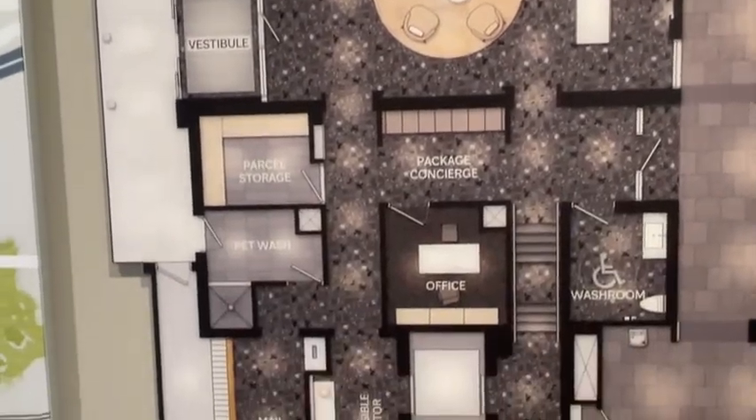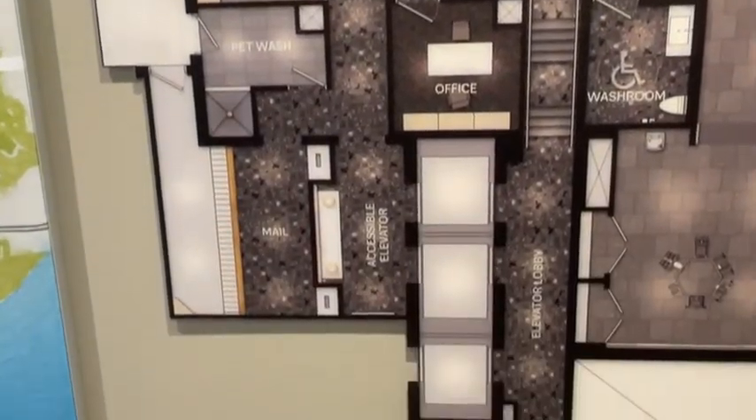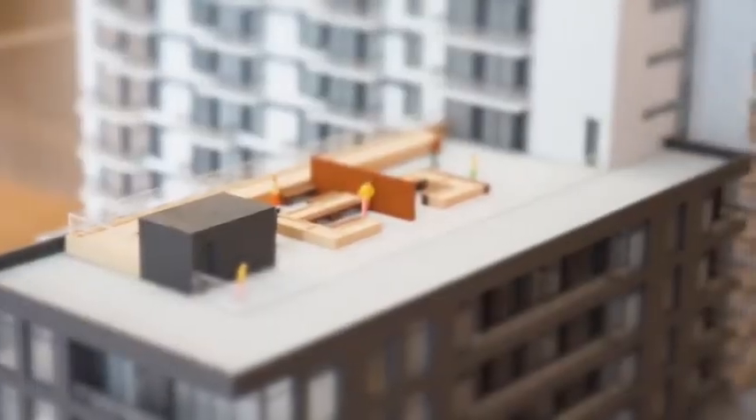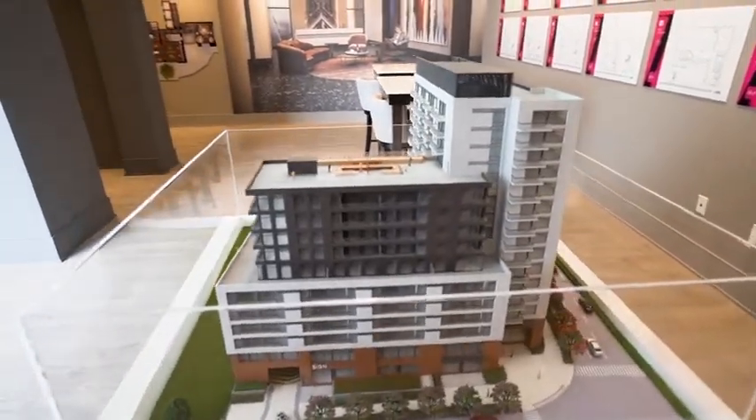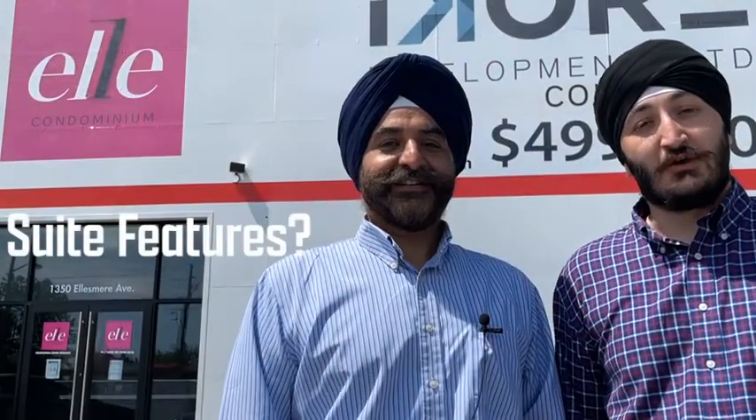Lastly, on the 12th level you have business workstations, a terrace with a lounge and gas barbecues, and an outdoor dining area. Tom, how are the suite features for this condo?